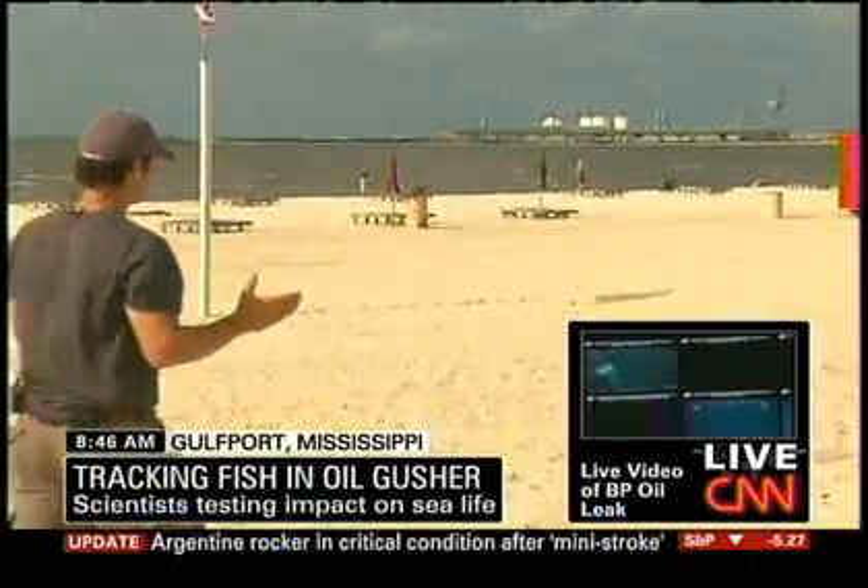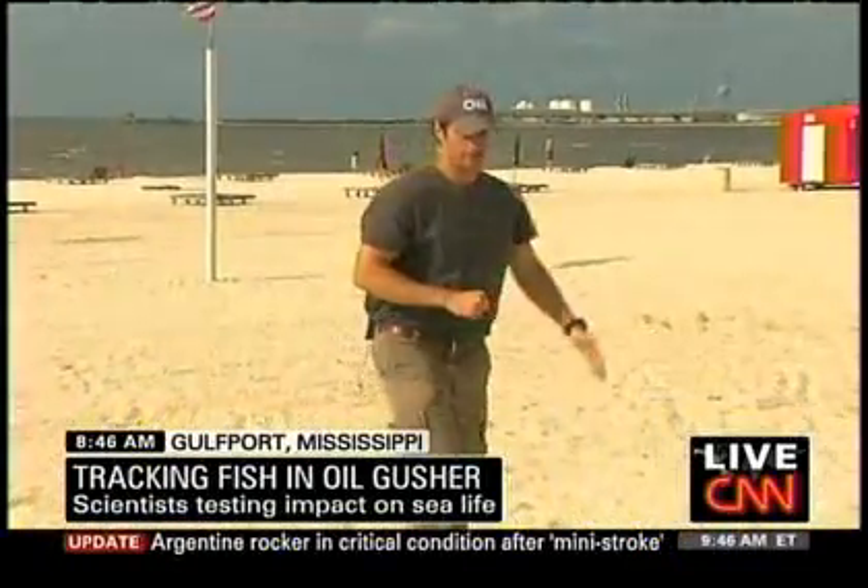We've been using Gulfport and the Mississippi coastline as kind of a home base here to launch our wildlife reports. But the beaches here have not seen any oil, at least any concrete forms of oil, and they're beautiful. There's not much in the way of tourism here, possibly because of the message that may be misconstrued. It's a gorgeous day here on the Mississippi coastline, and you certainly want to come down here and help the Chamber of Commerce. But as far as what's going on out to sea, you just have to wait and see.